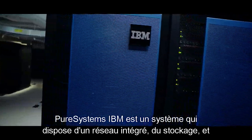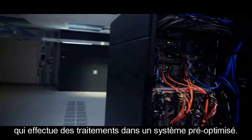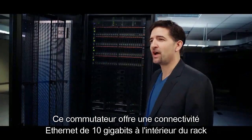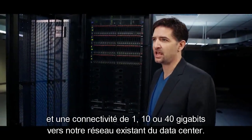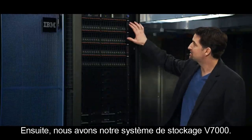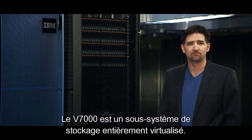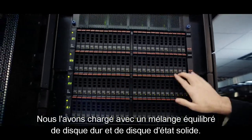IBM Pure Systems provide integrated networking, storage, and compute in one pre-optimized system. At the top of the rack, we have our IBM system networking top of rack switch. The switch provides 10 gigabit Ethernet connectivity within the rack and 1, 10, or 40 gigabit connectivity to your existing data center network. Next, we have our V7000 storage system. The V7000 is a fully virtualized storage subsystem. We've loaded it with a balanced mix of hard disk and solid state disk.